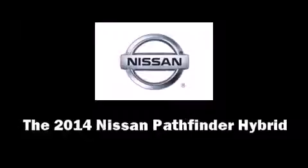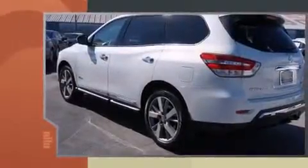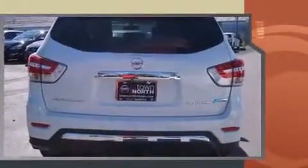Take command of the road in the 2014 Nissan Pathfinder hybrid. Under the hood you'll find a four-cylinder engine with more than 200 horsepower, and for added security, dynamic stability control supplements the drivetrain.